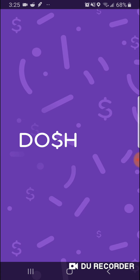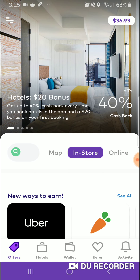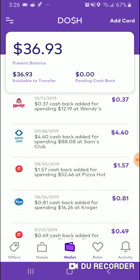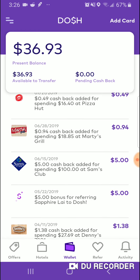Number two is the Dosh app. I can see here I made $36 so far, and I can transfer that to my debit card or PayPal. You can see that was Wendy's, Sam's Club, Dunkin' Donuts, more Wendy's, Pizza Hut, Kroger, and Marty's Grill as a restaurant.